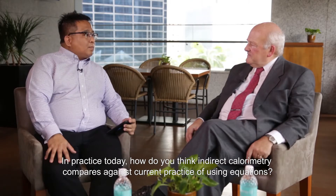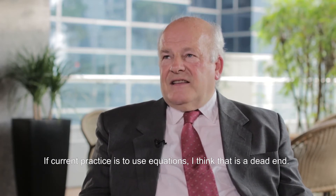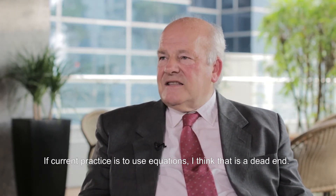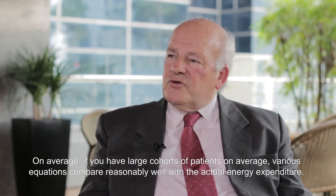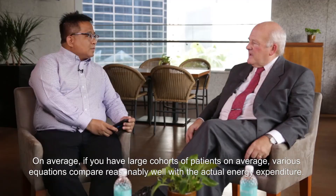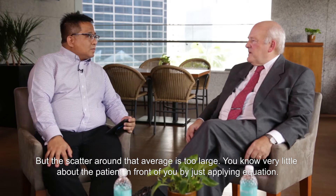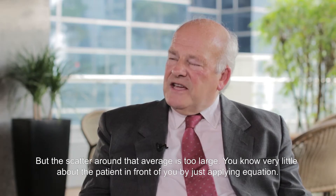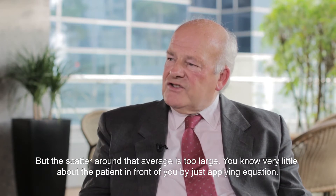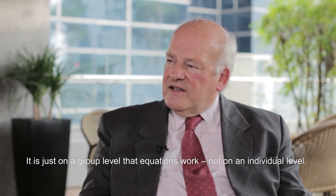In practice today, how do you think indirect calorimetry compares against current practice of using equations? If current practice is to use equations, I think that is a dead end basically. On average, if you have large groups — cohorts of patients — various equations compare reasonably well with the actual energy expenditure. But the scatter around that mean is too large. So basically you know very little about the patient in front of you by just applying equations. That is not a good idea — it works on a group level, not on an individual level.